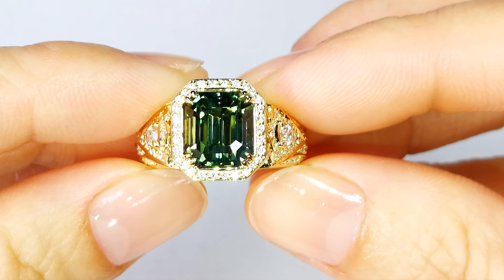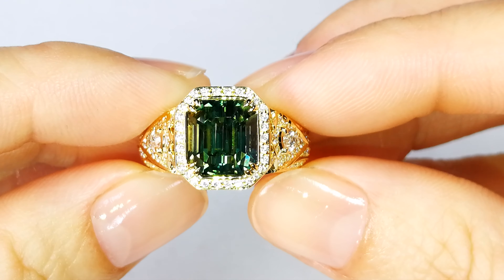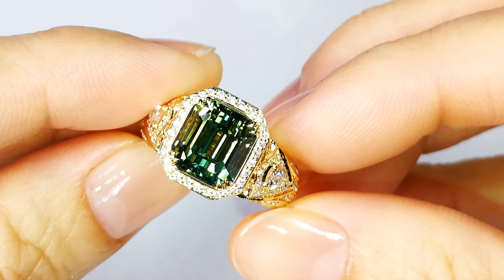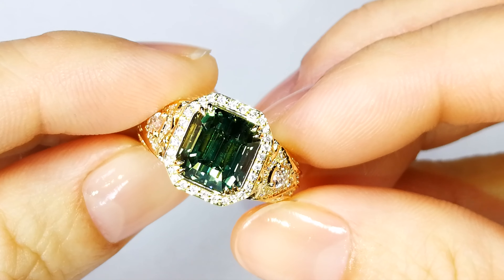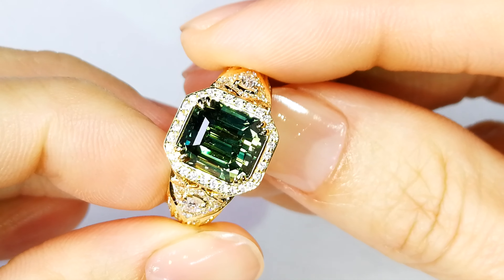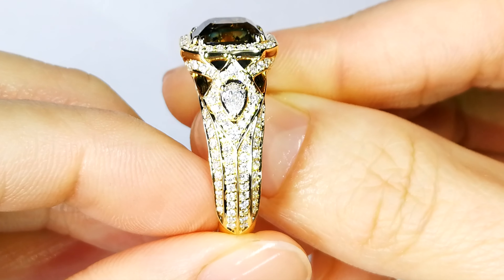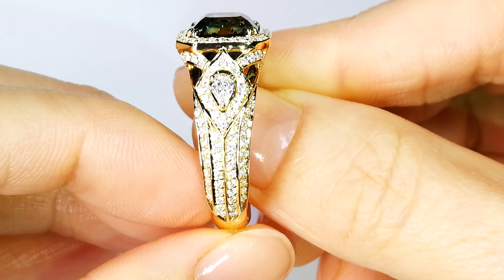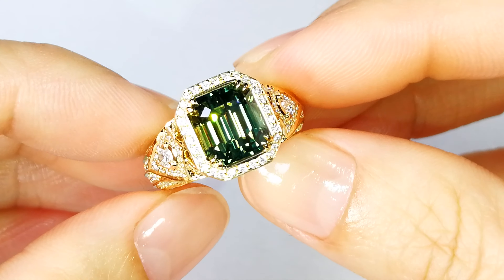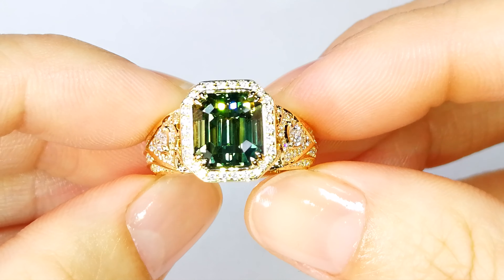You are literally looking at one of the largest unheated, gem quality — super gem quality — Montana sapphires I have ever owned. This vivid green color is very, very unique. This particular deposit is a basaltic type deposit, similar to what you find in Australia or Thailand. It's very different than what you'll see in Sri Lanka or Burma, so it's easy to identify this particular origin, and it's unique to the Montana area.